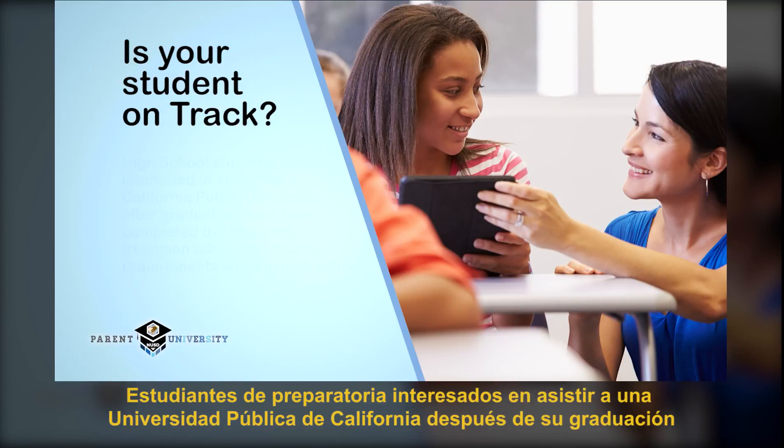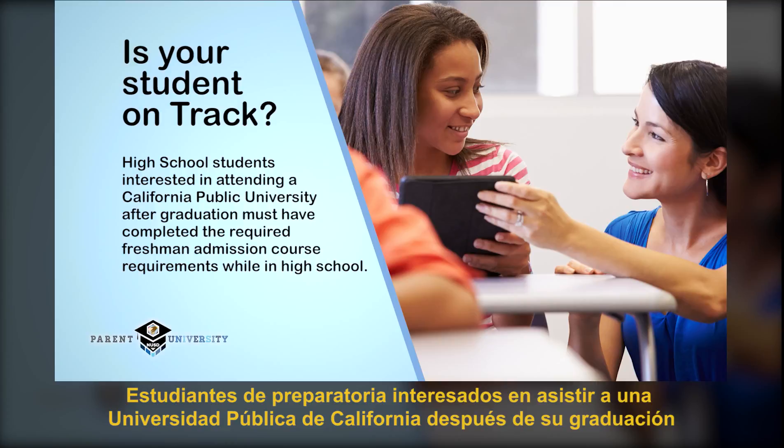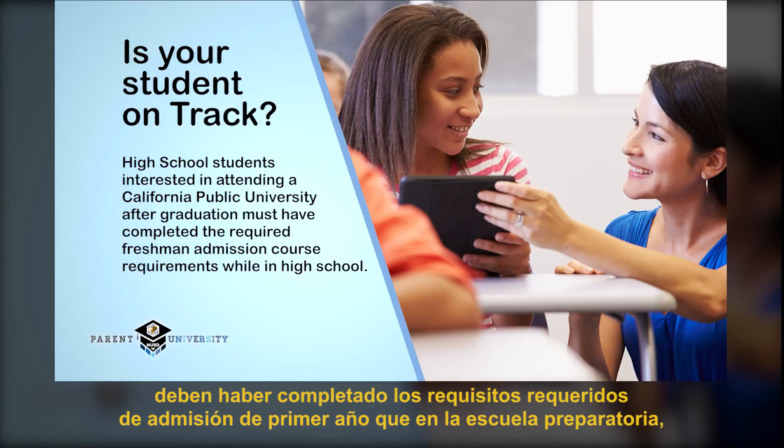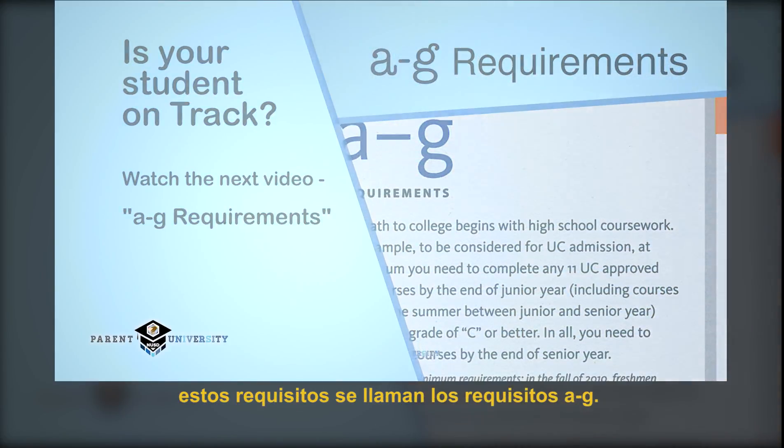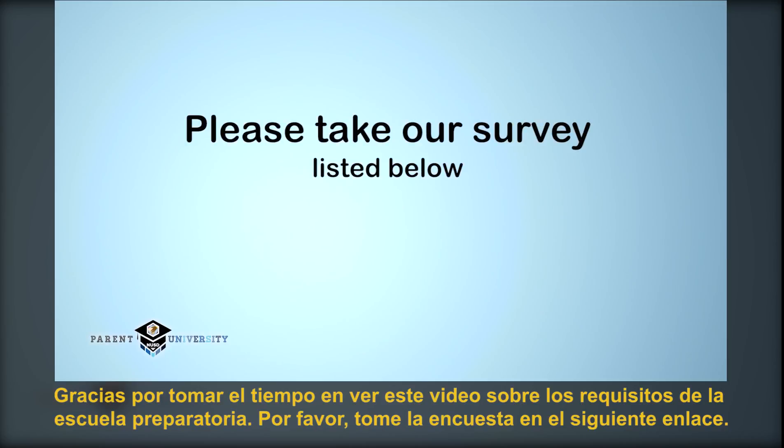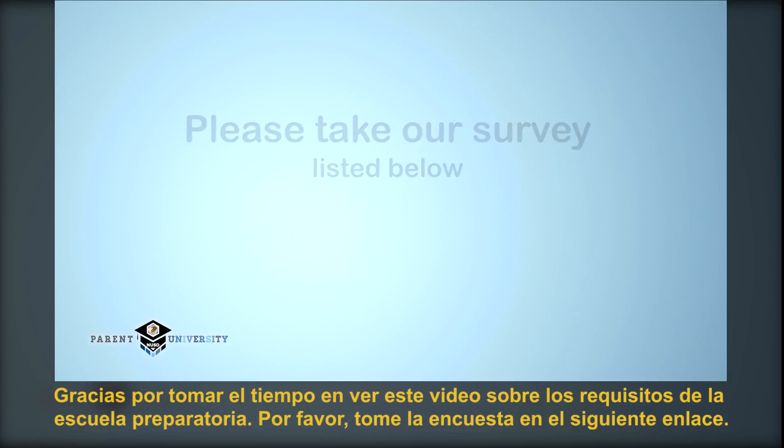High school students interested in attending a California public university after graduation must have completed the required freshman admission course requirements while in high school. These requirements are called the A to G requirements. Thank you for taking the time to watch the video on high school graduation requirements. Please take the survey at the link below on your screen.